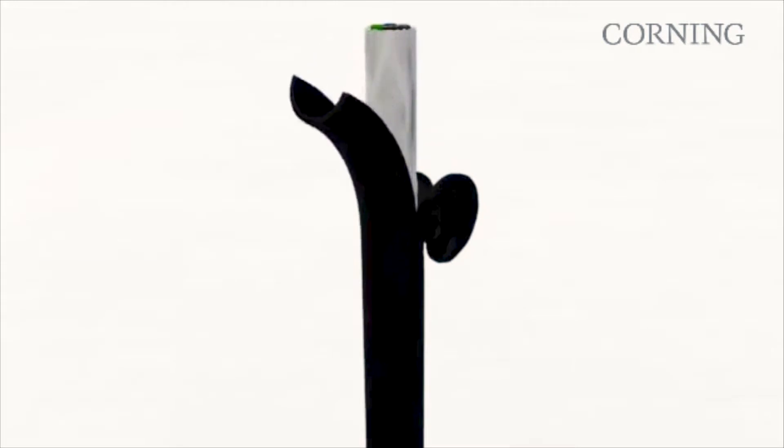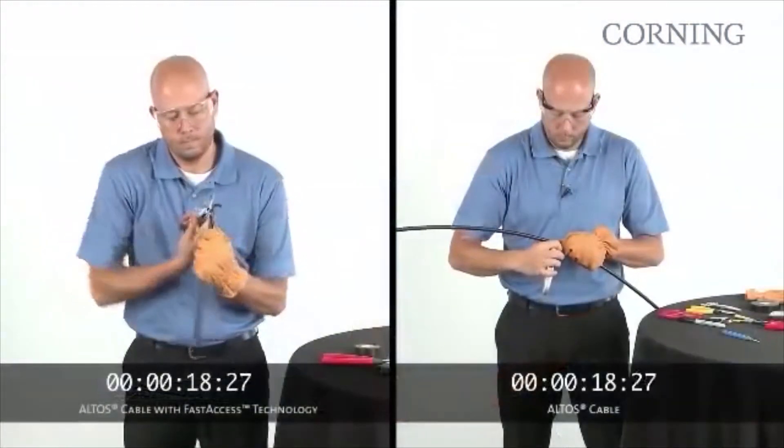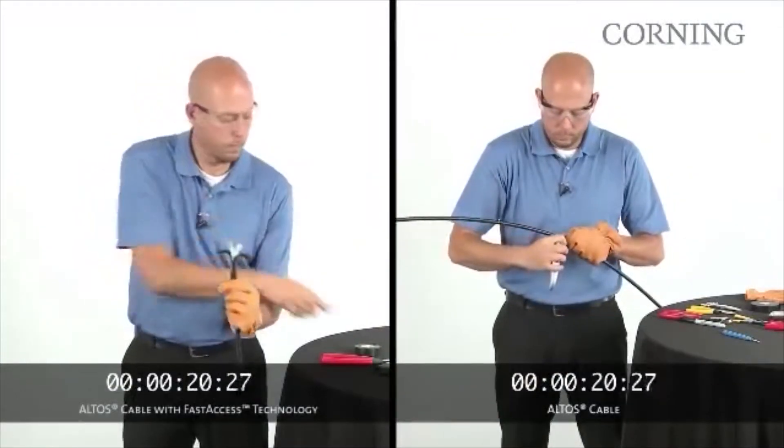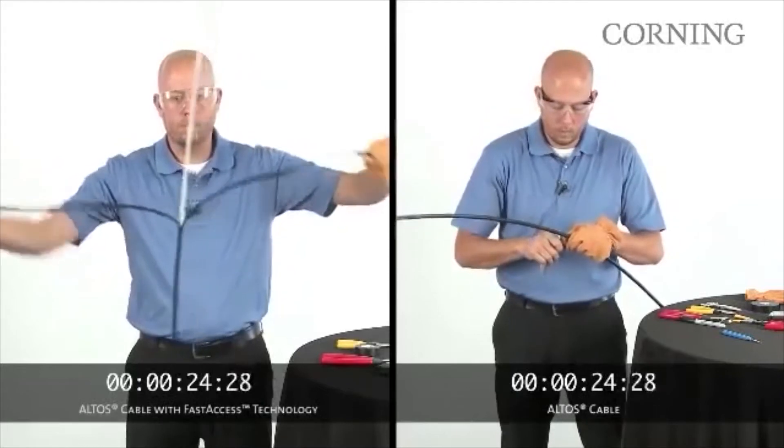It makes preparation safer and speeds up cable installation work up to 50%. This reduced risk of injury and fiber damage, combined with less time on site, can translate into lower project costs and real savings.